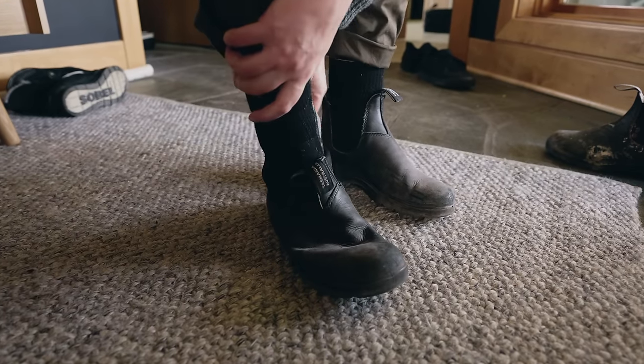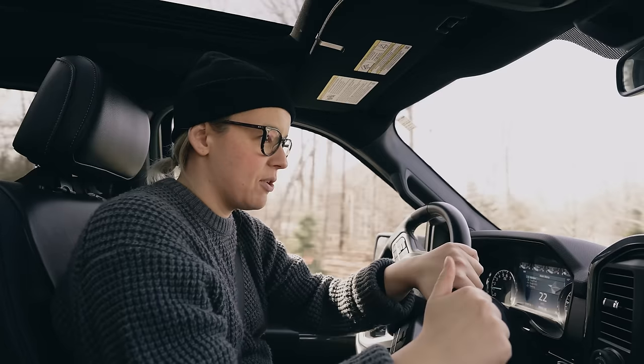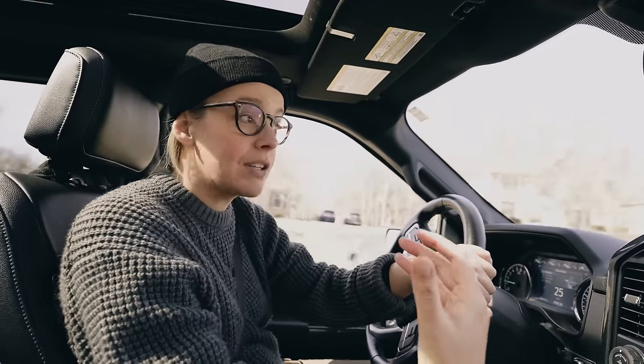Ever since I started posting photos of my truck since I got it in 2022, I have had countless comments and DMs from people saying that I need a lift kit, a leveling kit, new wheels, new tires, bigger tires. There are random people on the internet with opinions.